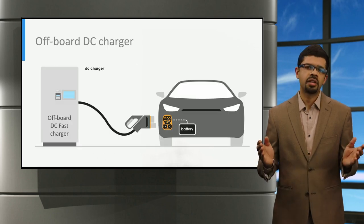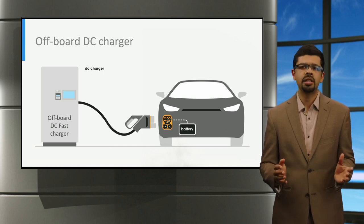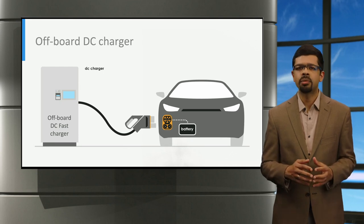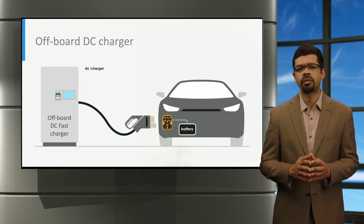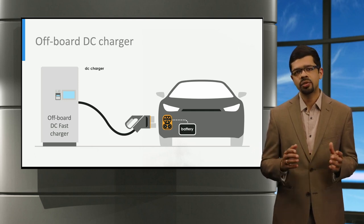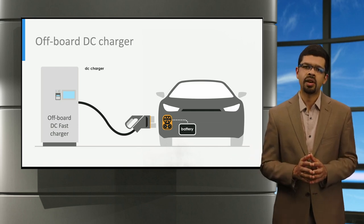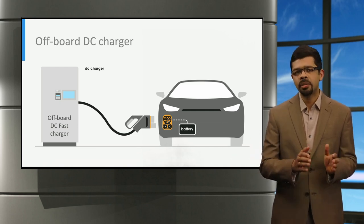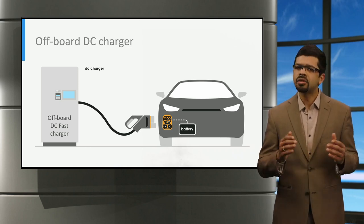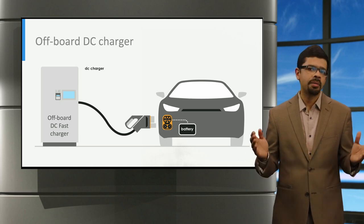DC fast chargers are designed to charge electric vehicles quickly, with an electrical output ranging typically between 50 kilowatts to 350 kilowatts, and providing up to 400 amperes of current to the battery. During high power operation, the power electronic converters used for charging become larger and more expensive. That is why DC fast chargers are implemented as an off-board charger rather than as an on-board charger, so that it does not take up space within the vehicle, and the fast chargers can be shared by many users.